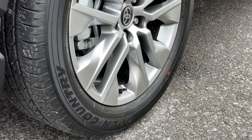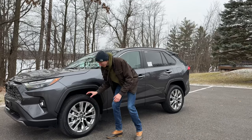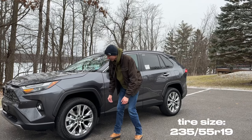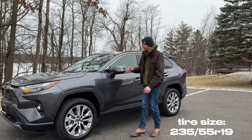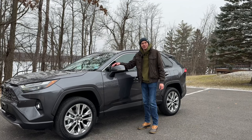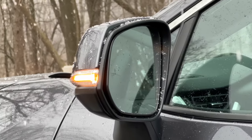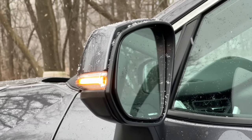Moving down the side, you will see your 19-inch painted alloy wheels, and those are wrapped in the Toyo Open Country All-Season — very nice-looking, very slick-looking wheels on the Limited here. On your side mirrors, you will see not only your blind spot detection, but you also have that nice turn signal indicator on the outside of the mirror as well.